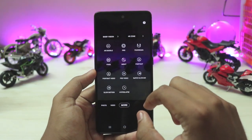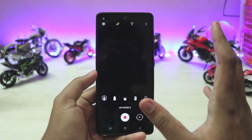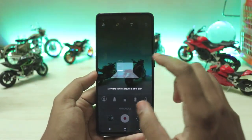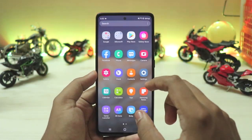Portrait Mode doesn't have the extra effects found on the S21 — I guess the S21 has more monochrome effects. AR Zone seems to be a bit updated and works quite fine without a ToF sensor, similar to the S20 Plus.